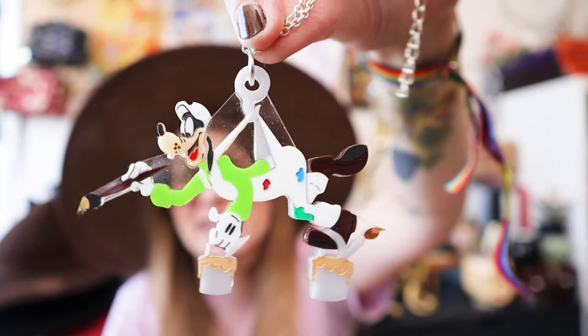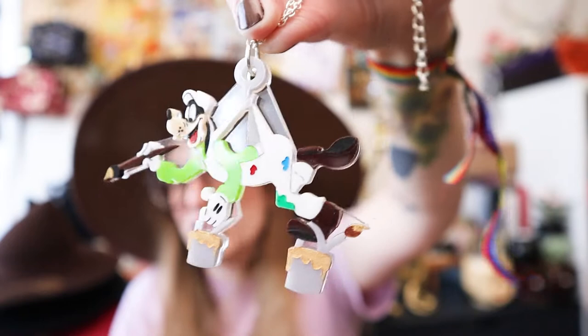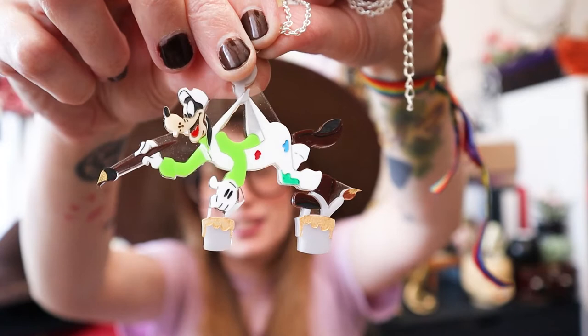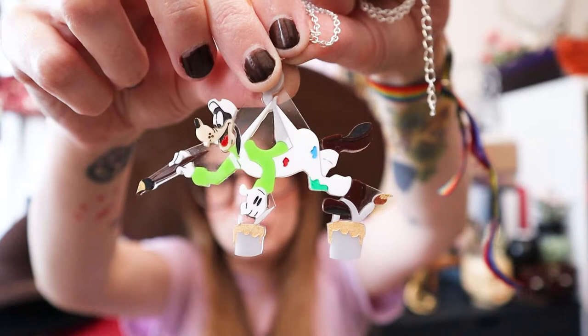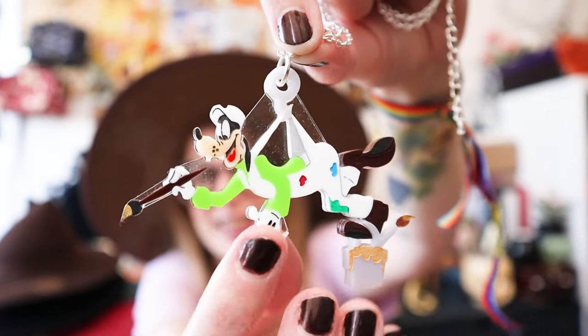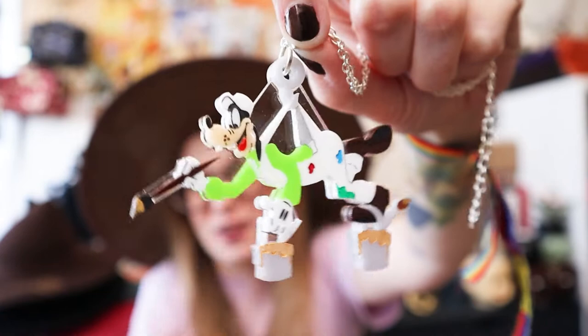Then I have this super cool necklace that my friend Laura made — the same Laura that helped me get the Gryffindor cardigan. She has her own small shop called Dreamport Designs. This is one of the Disney cruise line pieces — it is Goofy painting one of the Disney cruise ships. I do like Goofy because he's such a character, and he's also clumsy like me, and very confused like me.